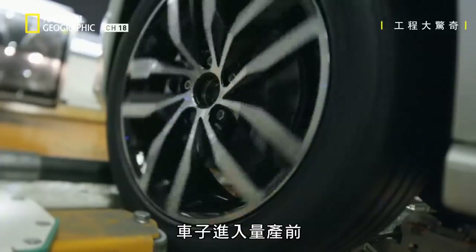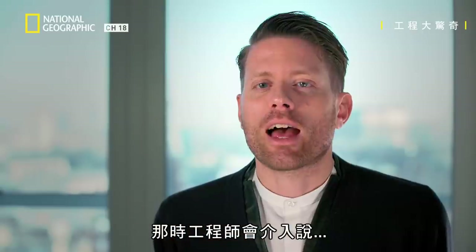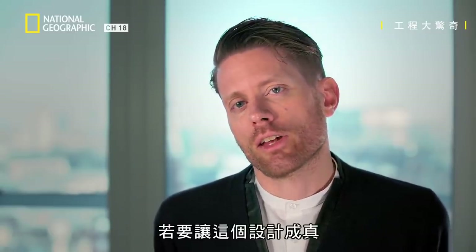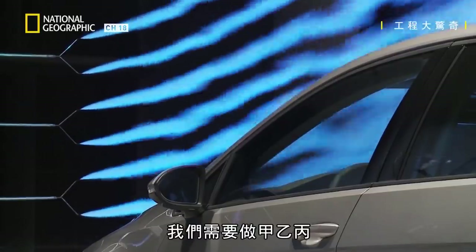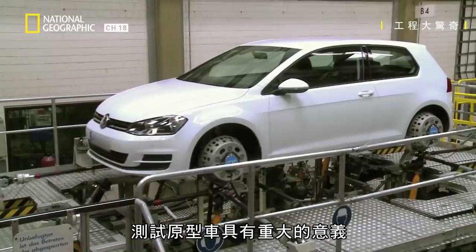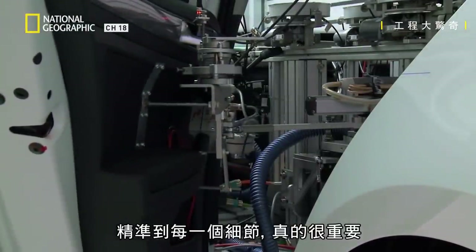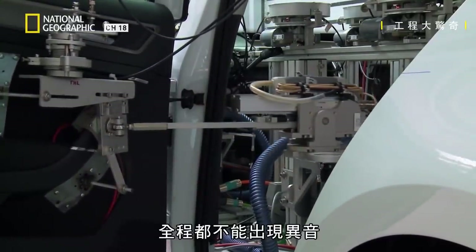Before a car goes into mass production, design does have to meet engineering. At that point the engineers get involved and will say right, actually for this design to become reality we're going to need to do ABC. There is a massive importance given to testing of prototypes. Precision down to every detail really matters — having no gaps in the door and no unwanted sounds at any point.